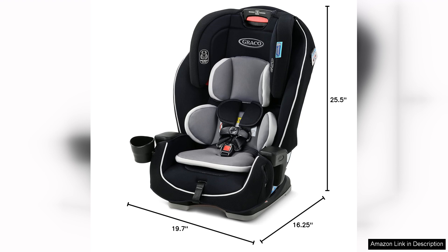Overall, the Graco Landmark 3-in-1 car seat is a solid investment for parents looking for a durable, safe, and comfortable car seat that will last for years to come. With its versatile modes of use, easy installation, and top-notch safety features, the Graco Landmark is sure to be a hit with both parents and children alike.